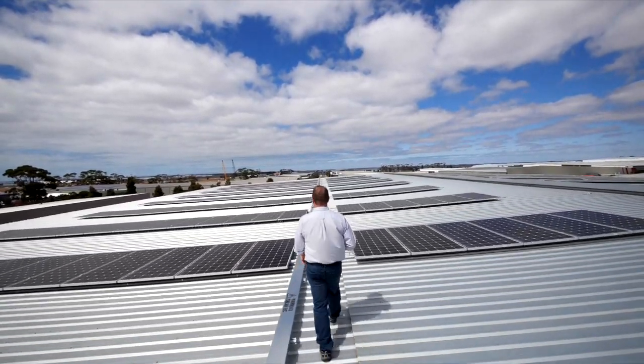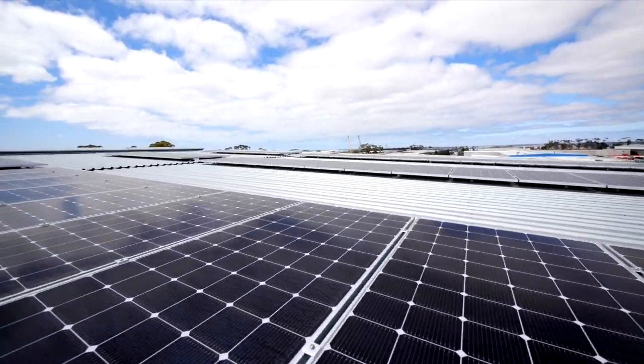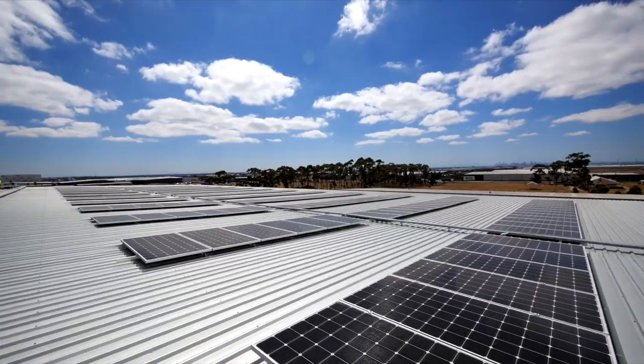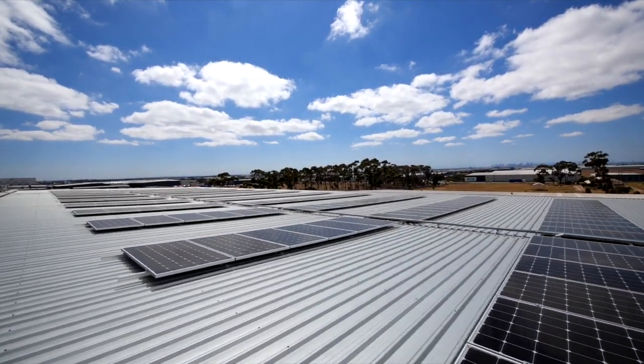Part of the design here at Bid Food in Truganina was that we needed to fit in with the structural engineer limitations given to us. We achieved that by using LG solar panels, which means we used a lot less of them, so you get a lot more wattage per square metre with less panels.